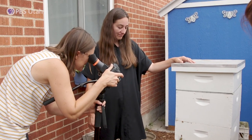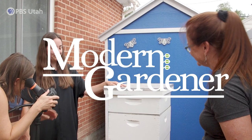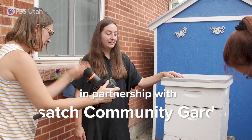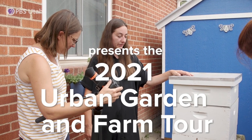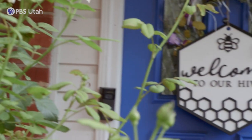Do they all have names? Sally, one through a million, probably. But yeah, they're really mellow. I don't think most people would be comfortable standing with their hive, but we got lucky. I'd say my heart rate's up a little bit.